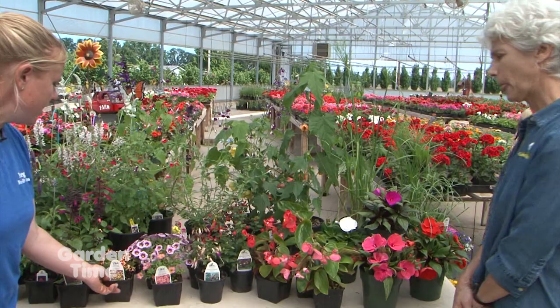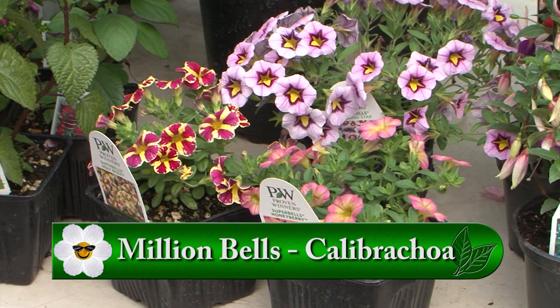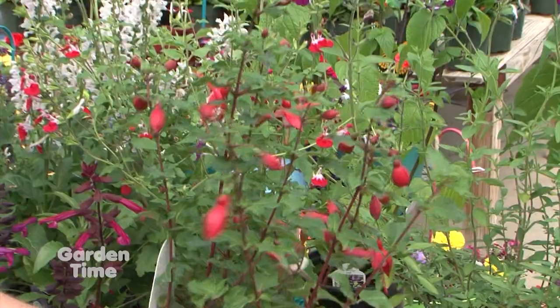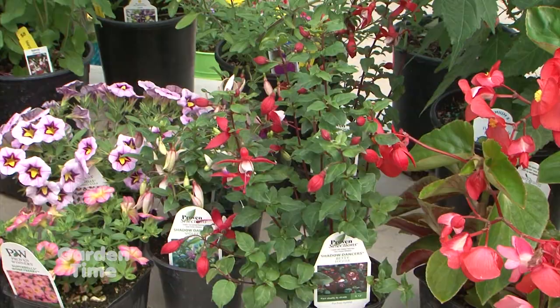We have quite a selection of million bells — about 30 different colors right now, starting to really bloom. You can put them right in your flower beds, in hanging baskets, or in containers, and they bloom fabulous all summer with no care. That goes with our next theme: easy care plants. We also have some fuchsias along with our hummingbird-loving plants — these are the little upright Shadow Dancers. They fill out and bloom great all summer, but will want more shade. There's really something for everyone depending on the sun or shade in your garden.